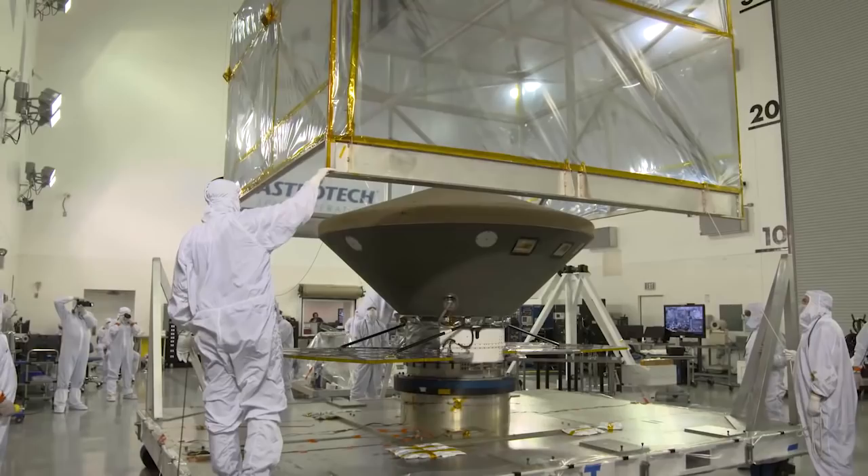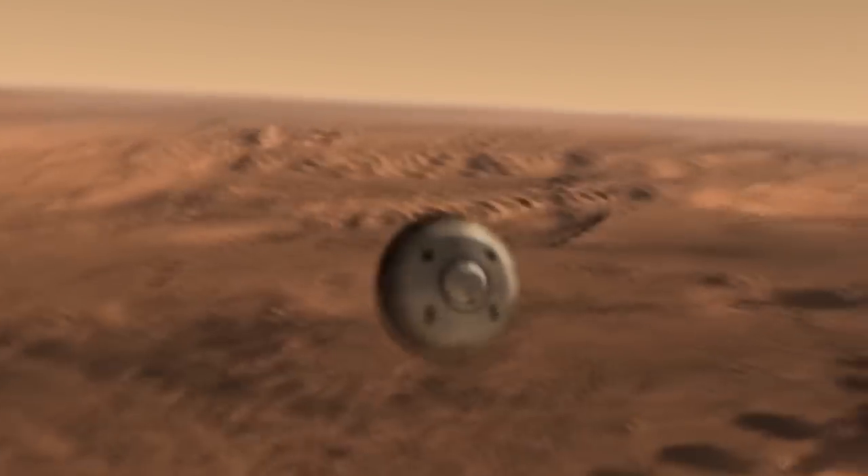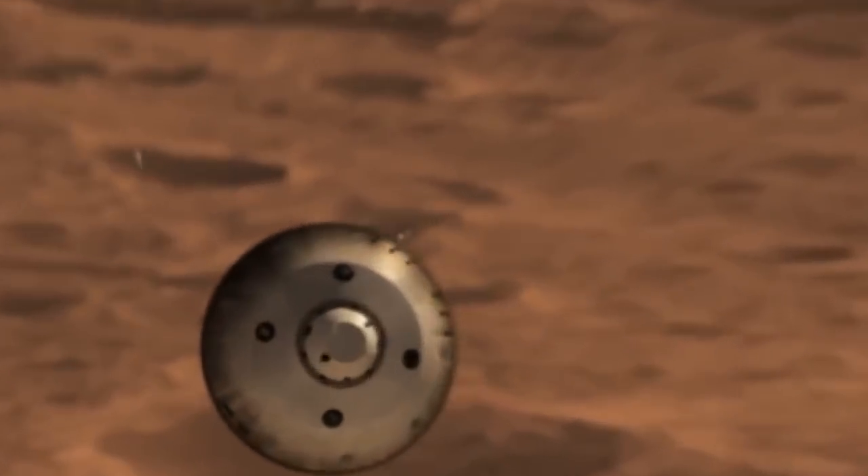That's all the information that we give back to the engineers and they use it to revise their designs. It's very exciting because every time we fly we're learning more about the design, we're learning more about the system, and we get to incorporate new technology into the next iteration.